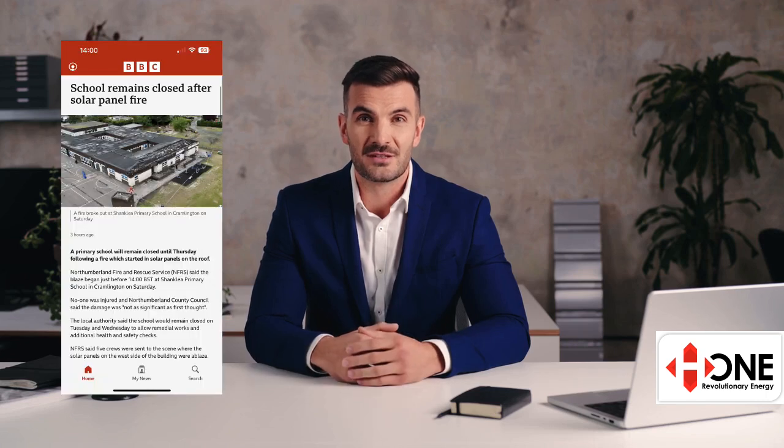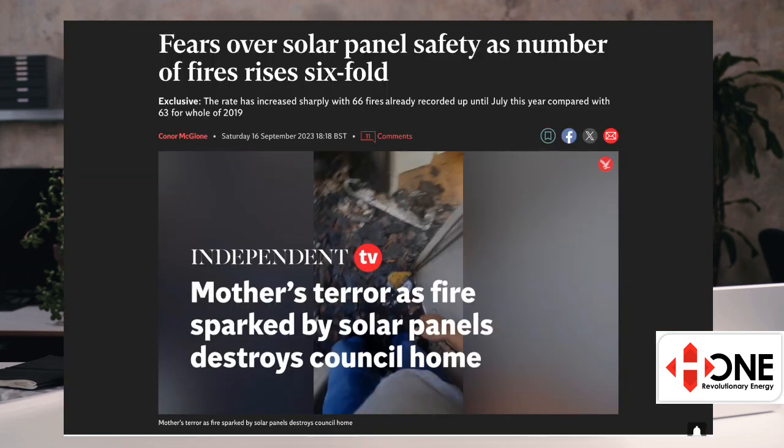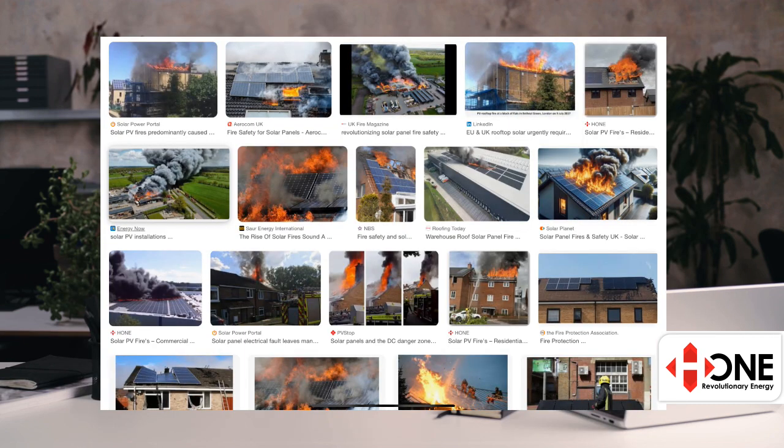There was another solar fire at a school last Saturday — could it have been prevented? Although there is no official registry for solar fires yet, the independent newspaper highlighted 66 solar fires in the first six months of 2023, and the industry estimates about 150 incidents a year.